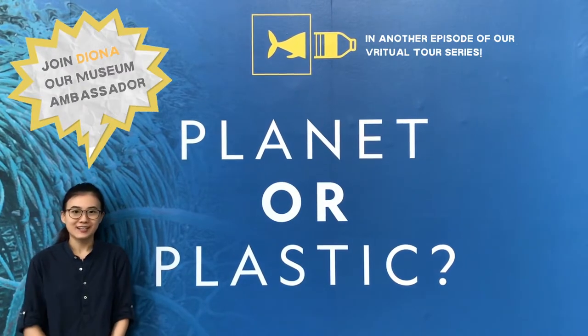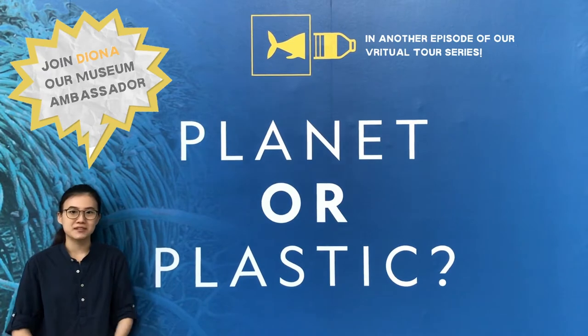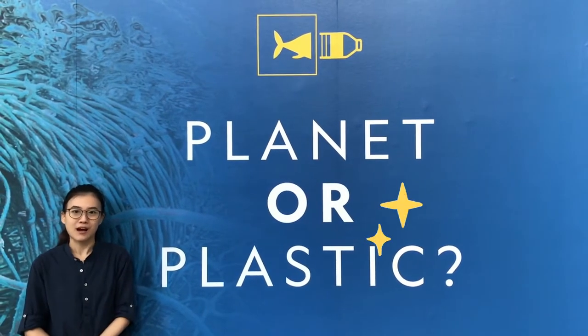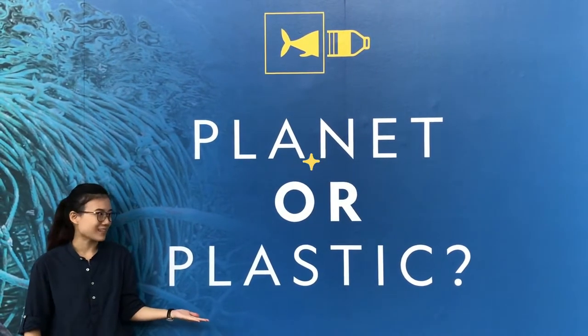Hello everyone, I'm Leona, and I'm a museum educator at the ArtScience Museum. Welcome to another episode of our virtual tour series. Today, we'll be looking at some beautiful earth and photography artworks from our latest exhibition, Tannet All Plastic.